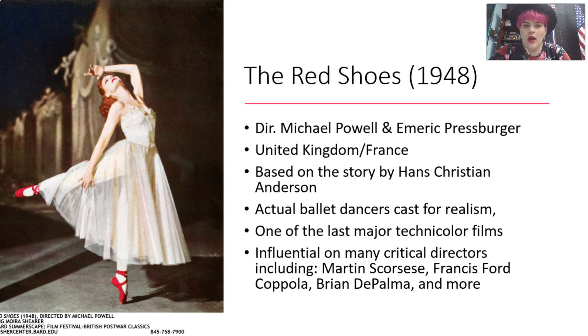As I mentioned, this is one of the last Technicolor films. And a lot of really major contemporary directors cite The Red Shoes as a film that heavily influenced them. Scorsese loves this film — he actually did a restoration of The Red Shoes a few years ago. Coppola has also cited it, Brian De Palma, Wes Anderson — so many directors who are known for their really striking visuals.